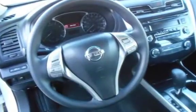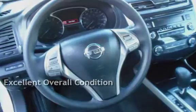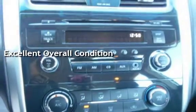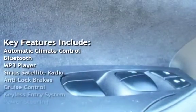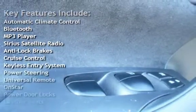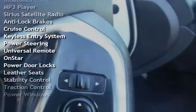This vehicle is in excellent overall condition. Key features include automatic climate control, Bluetooth, MP3 player, Sirius satellite radio, anti-lock brakes, cruise control, keyless entry, power steering, universal remote, on-start, power door locks, leather seats, stability control, traction control, and power windows.